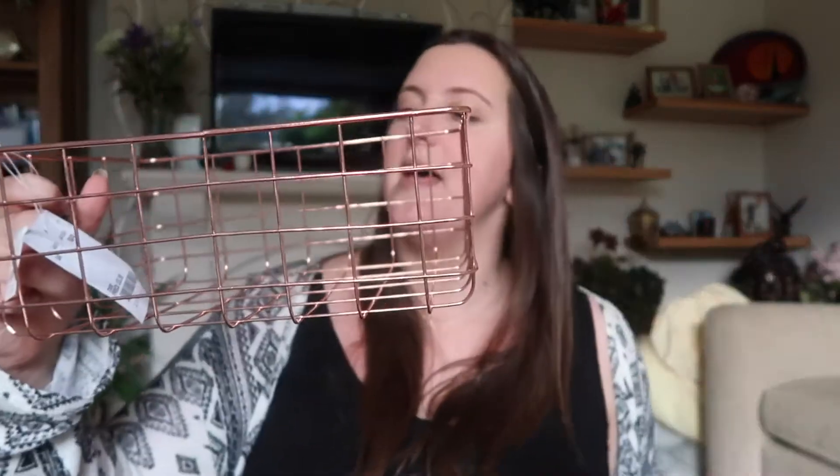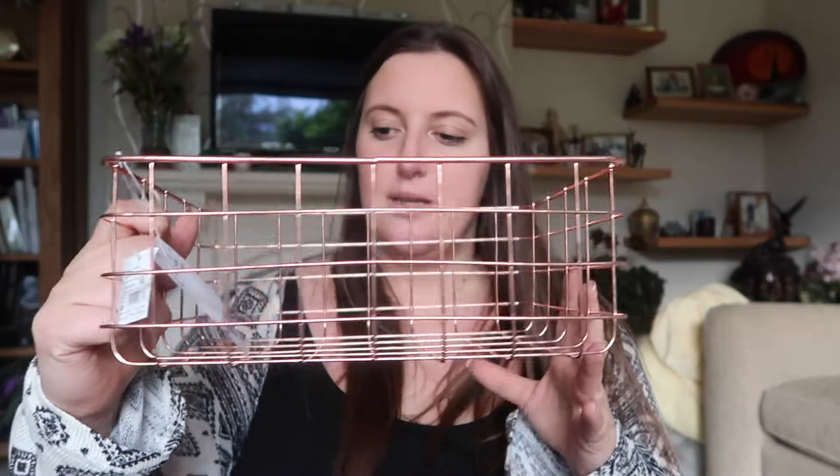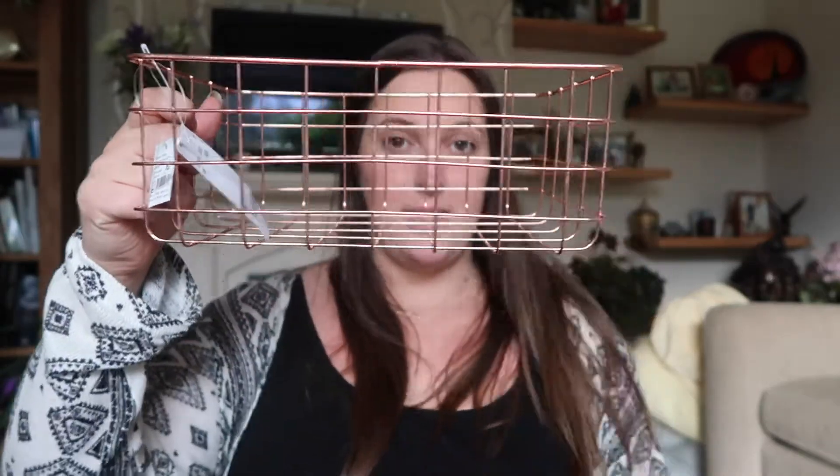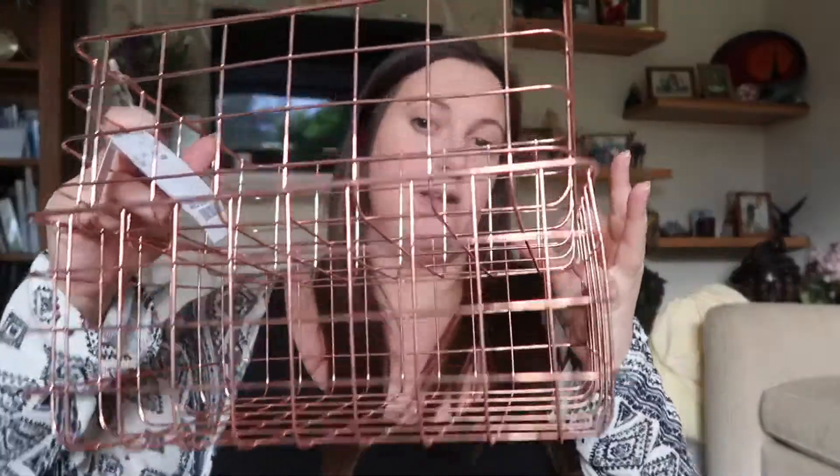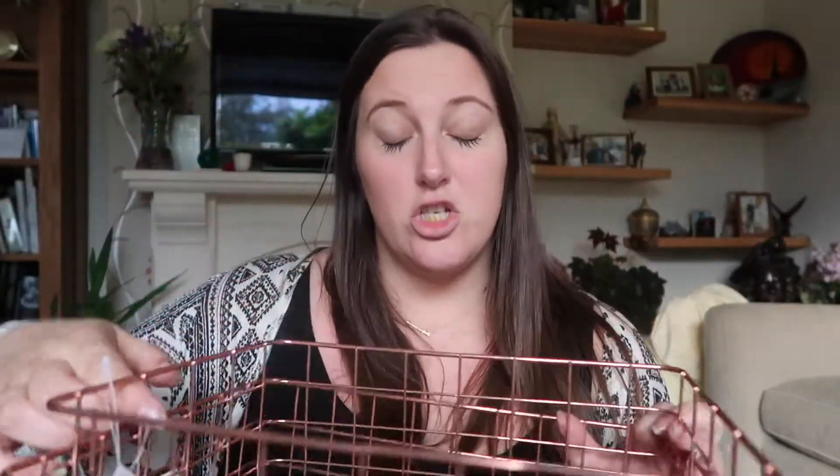Also from homeware in TK Maxx are these two wire copper baskets — a small one and a big one. The small one was £6.99 and the big one was £9.99, and they fit inside each other if you wish. I'm going to use these to store books on my bookshelf. Just really plain and simple and lovely. They do a huge selection of baskets — wicker, wood, metal — so definitely check that out.